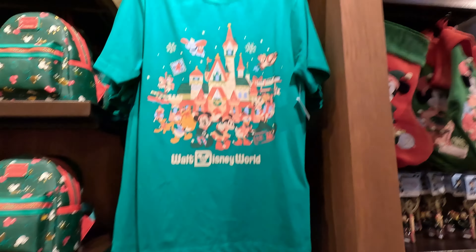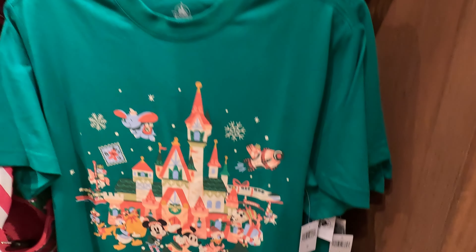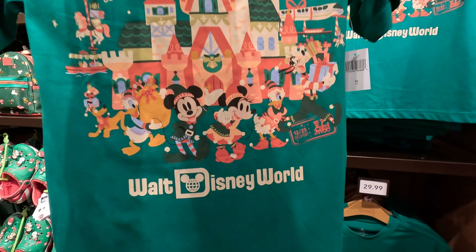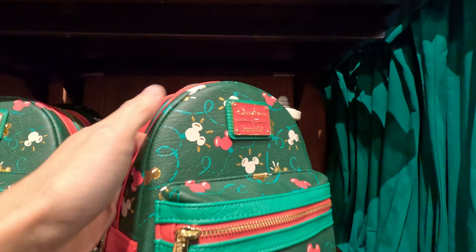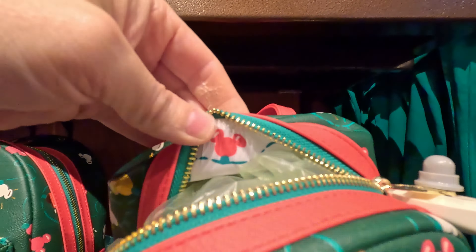Yes, today October 7th, Christmas merch has arrived! There'll be plenty more — this is just the beginning. We'll do another vlog probably when it gets to World of Disney — I would imagine much more of a collection there. Thirty dollars for the t-shirt — we got Mickey and friends. It's actually a really nice t-shirt, very cool, kind of a pattern on the back. Thirty dollars. And another Loungefly here.